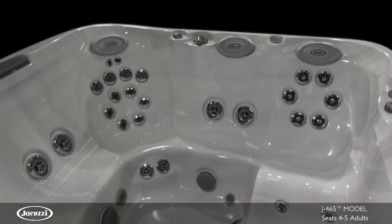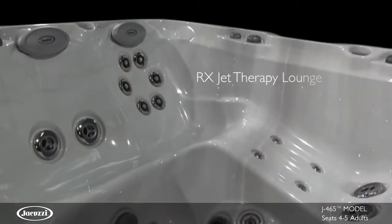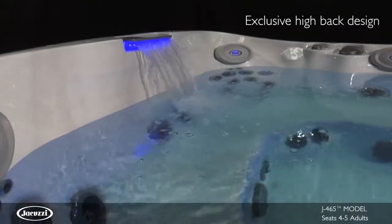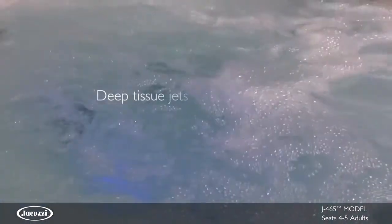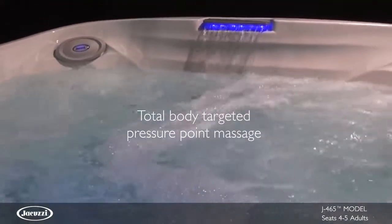The J465 is a mid-sized tub that seats four to five adults. The model is distinguished by the RX Jet Therapy Lounge Seat with a high back profile, single waterfall, and premium jets including deep tissue jets, spinning jets for more back coverage, and targeted pressure point jets from your neck to your feet.